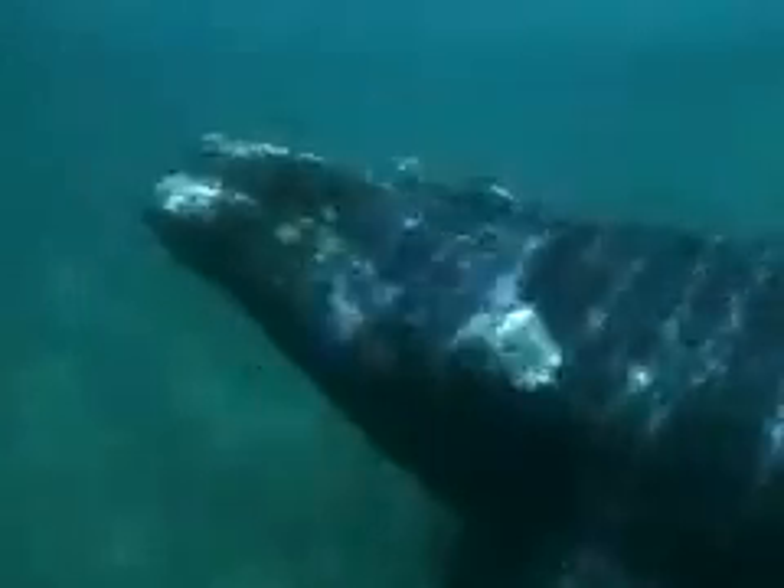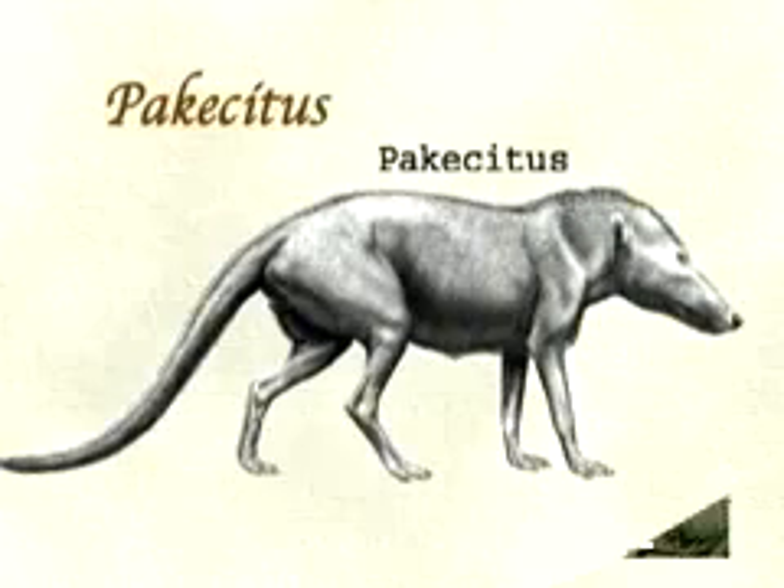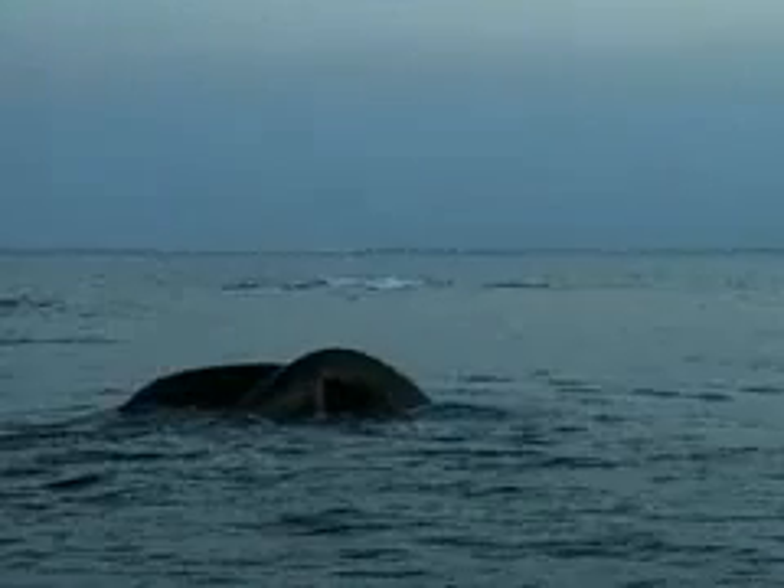Where whales were once land animals, they returned to the sea — and we don't really know why. For this group of animals that were land mammals, it became beneficial to go back into the water and become aquatic again. That evolution, from a land mammal to amphibious whales that resembled alligators, to aquatic mammals with flukes and flippers, took just eight million years and only happened in one place on Earth.